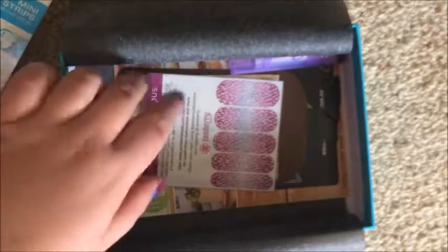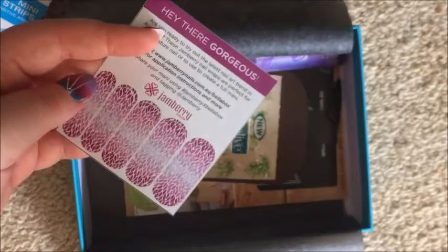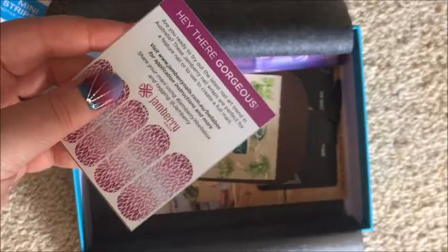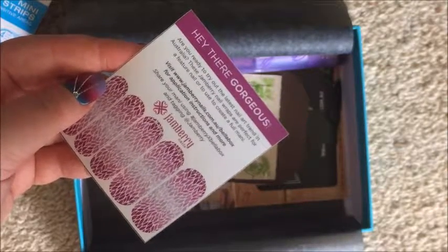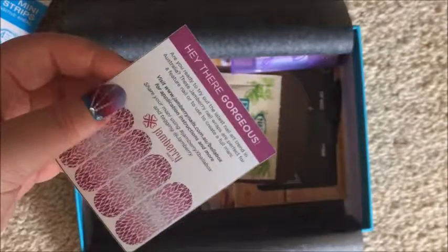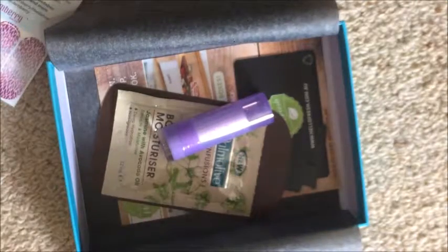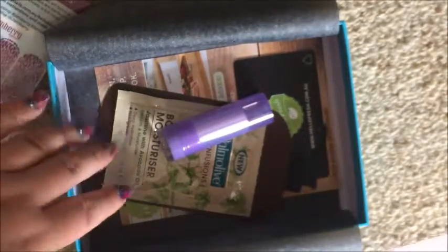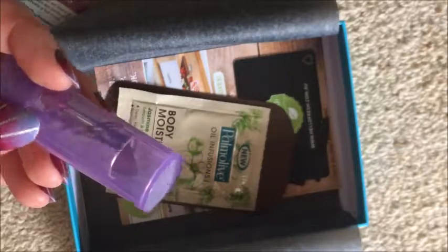Next up we have some Jamboree nail wraps. Get fun and fashionable nails just in time for spring in the comfort of your own home. For a video tutorial visit the Jamboree website. They're $22 each. It looks like I don't have the file — it says Jamboree nail wraps and file, but I just have the wraps, I don't have the file. That's a bit annoying, but anyway moving on.